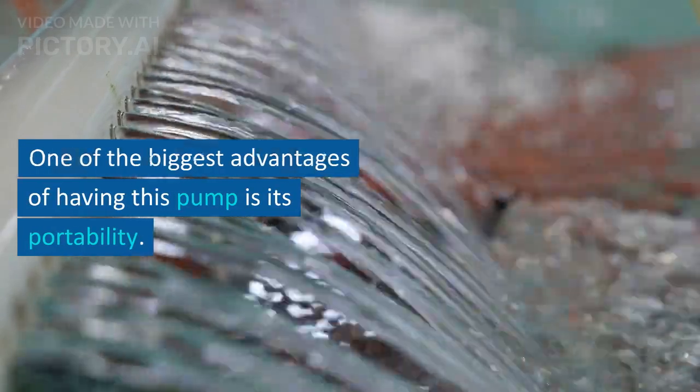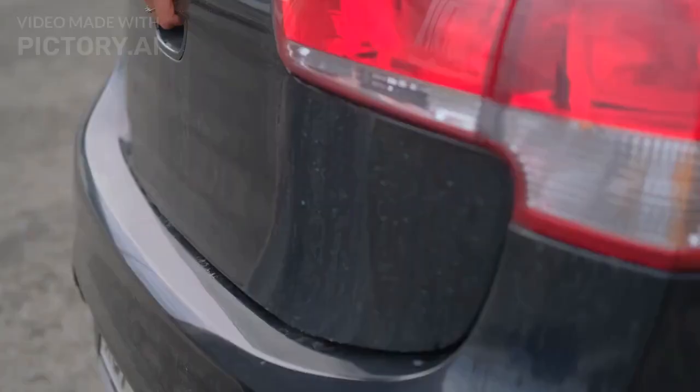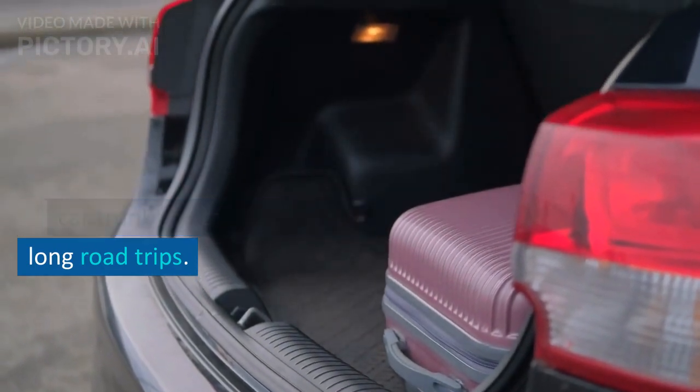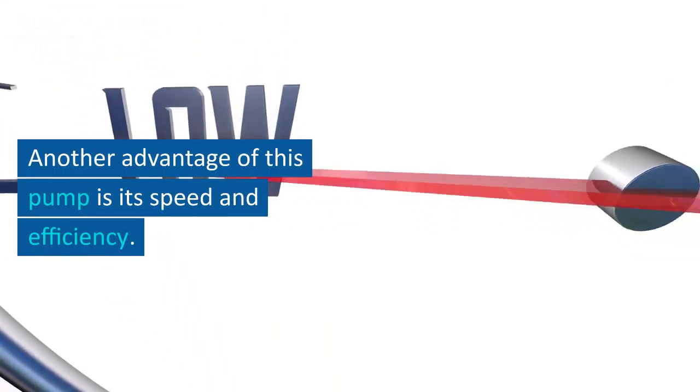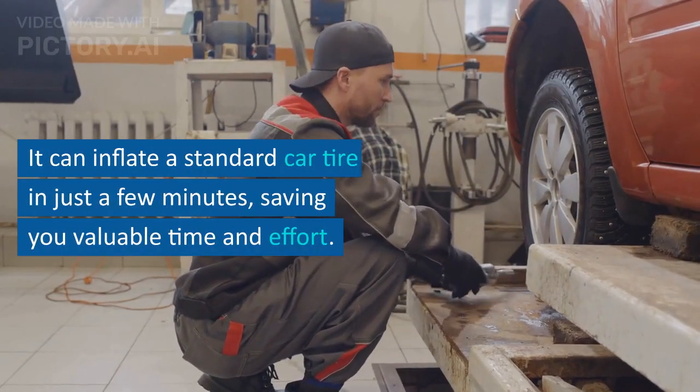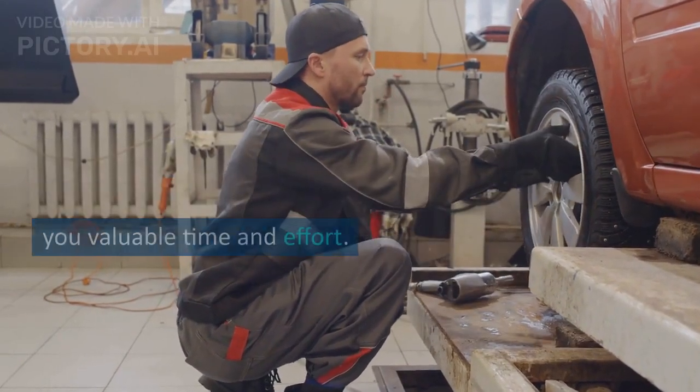One of the biggest advantages of having this pump is its portability. It is small and lightweight, making it easy to store in your car trunk and take with you on long road trips. Another advantage of this pump is its speed and efficiency — it can inflate a standard car tire in just a few minutes, saving you valuable time and effort.